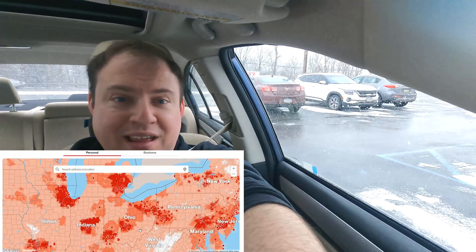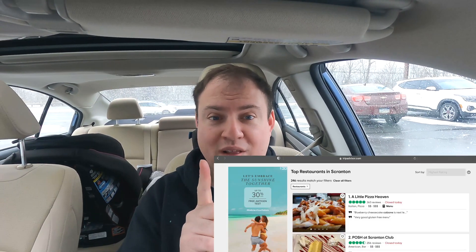Hey, what's going on YouTube? Welcome back to the channel. Today is the one-week anniversary of the launch of Verizon C-Band. We are in a very snowy and cold Scranton, Pennsylvania.